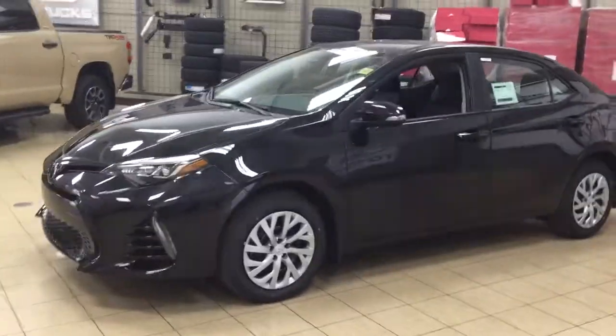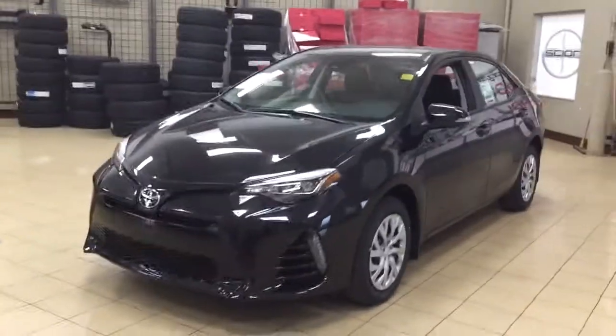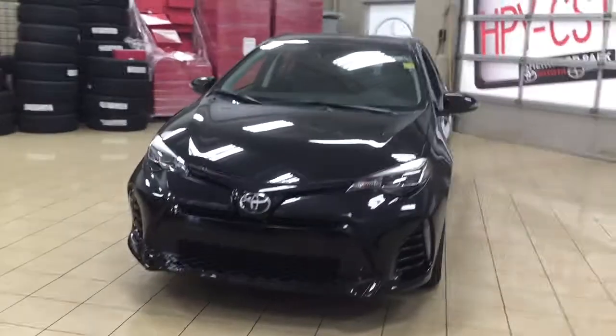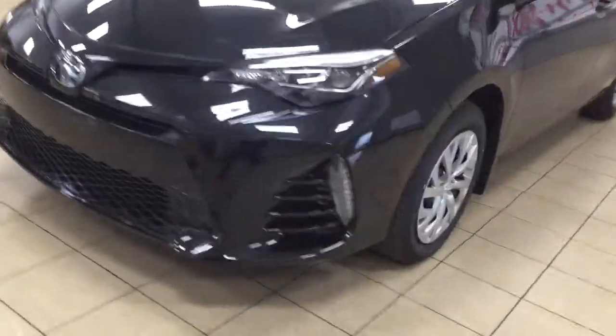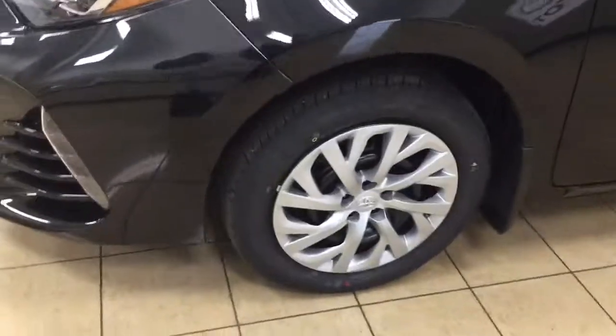A couple of the exterior features you will see on this SE include its daytime running lights, and if we take a look on the side here you're going to see your 16-inch wheels. You also have your integrated signal lamps, heated mirrors, foldable mirrors, vortex generators, and the color we're looking at today is black.